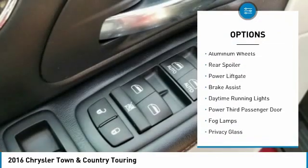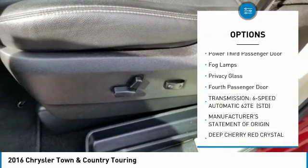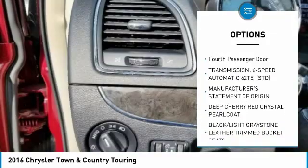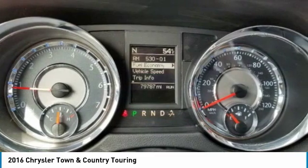Heated mirrors, aluminum wheels, rear spoiler, power liftgate, brake assist, daytime running lights, power third passenger door, fog lamps, privacy glass, fourth passenger door.